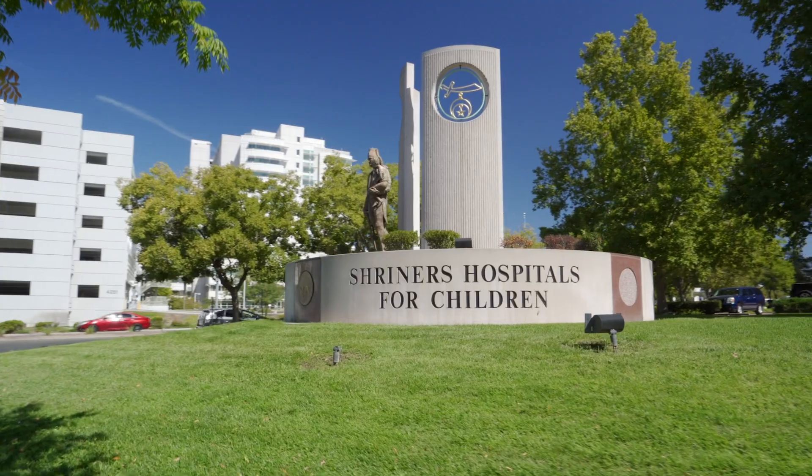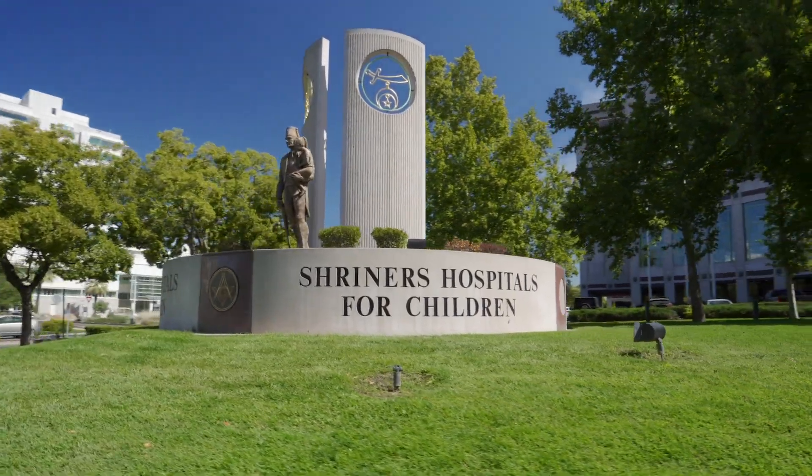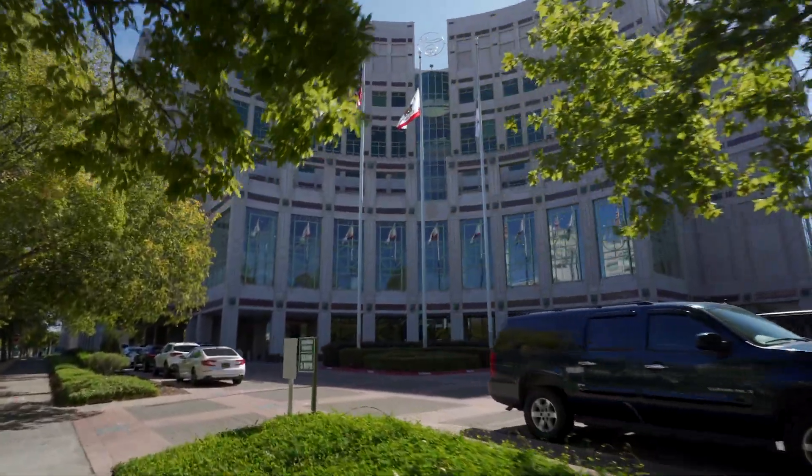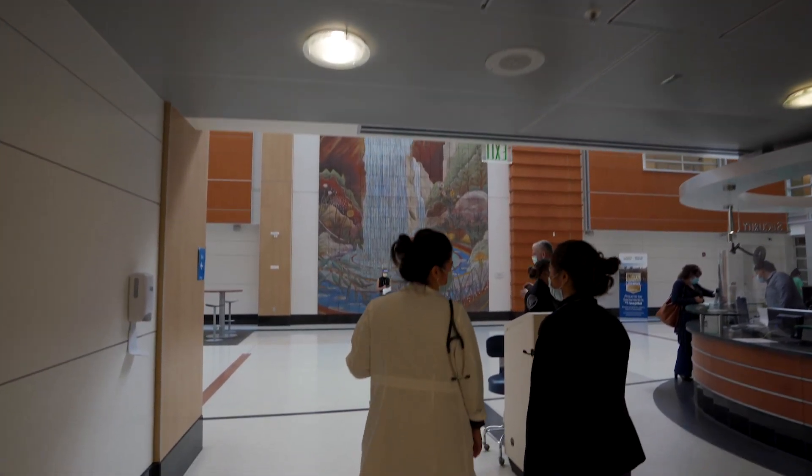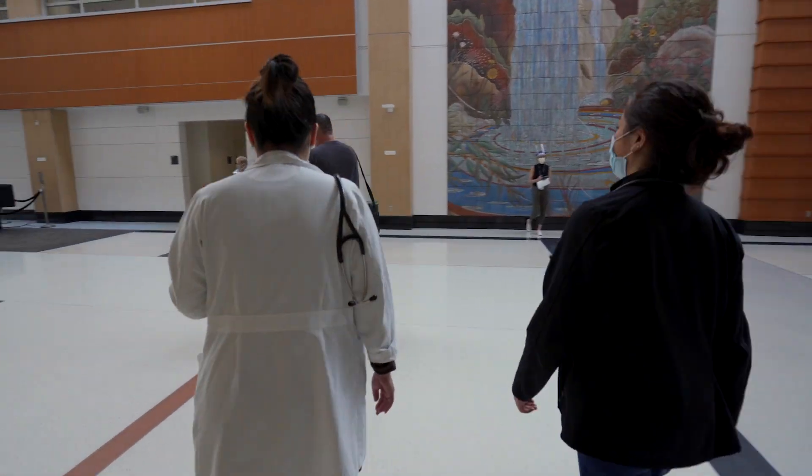Clinical rotations also happen at Shriners Hospital. They are incredible neighbors to us and so welcoming of our learners. Thanks for your interest in the UC Davis School of Medicine. We hope you enjoyed exploring our campus.